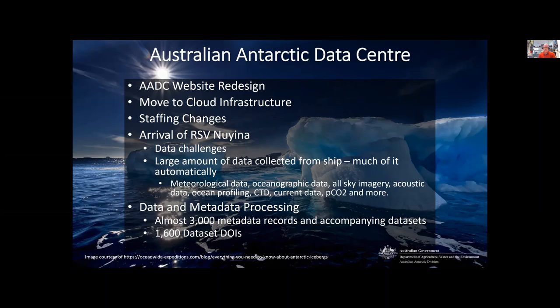Hi, I'm Dave Connell from the Australian Antarctic Data Centre, otherwise known as the AADC, and I'm the Resident Metadata Officer, primarily in charge of archiving and cataloging the scientific data produced from our Antarctic Research Program. I also act as the WDS representative for the data centre.